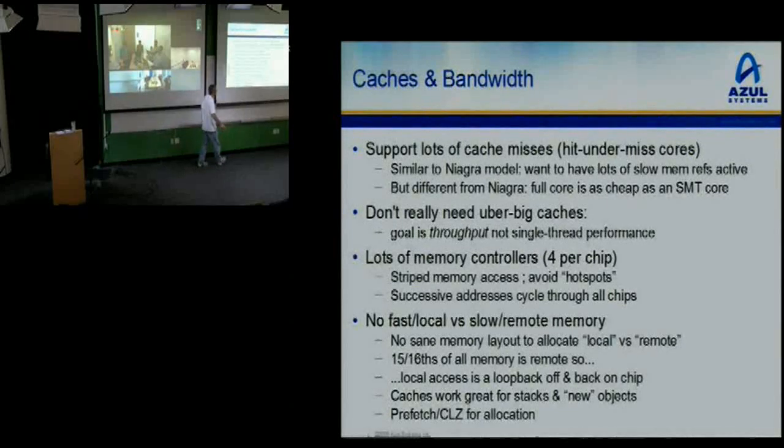There is no sane memory layout of local and remote in business logic Java — you can't move chunks close to you. Since there's no sane layout and it's just random, then 15/16 of your memory is on a remote memory controller. So if you speed up the local case, you speed up the 1/16 case — what's the point? We gave up and said even local memory is just loopback off the chip, same cost as going remote. But there's no loss either — it's the same cost. Caches still work great for your stacks and for young new-gen objects, but for everything else we just do bandwidth.